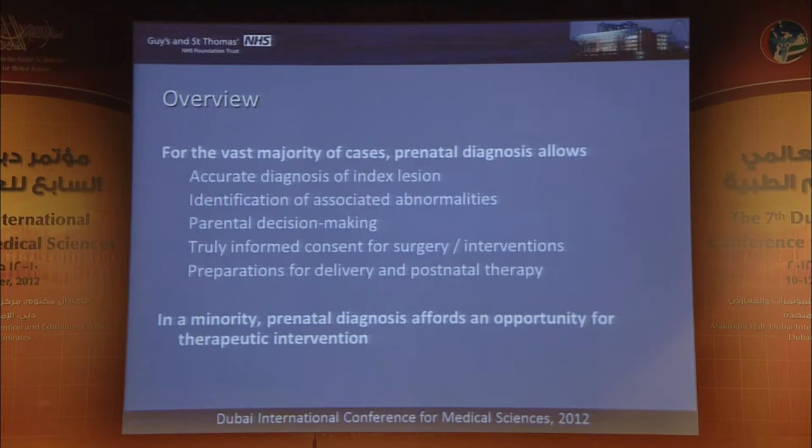In a small minority, prenatal diagnosis affords us an opportunity for prenatal intervention. And from where we sit, we're one of the few fetal subspecialist groups where if I diagnose a fetus prenatally, I will continue to manage them after birth — extending practice into postnatal management, which is quite important in terms of prognostic implications and ongoing management.